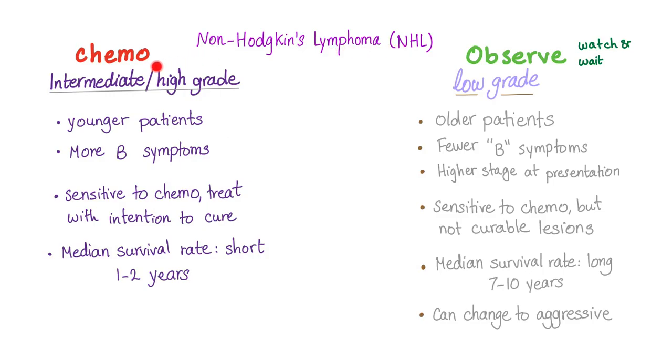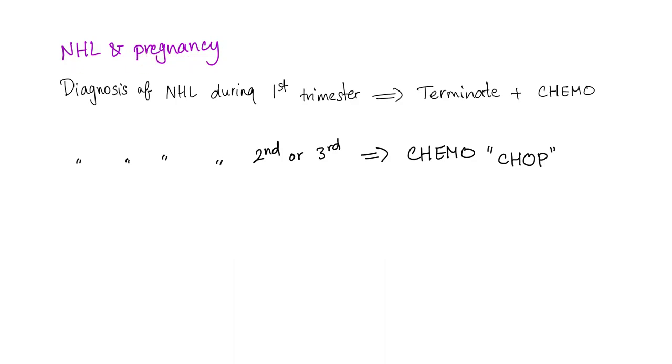Non-Hodgkin's lymphoma can be aggressive or indolent. We treat aggressive types using chemotherapy. Since Burkitt's is an aggressive lymphoma, we treat it with chemotherapy. In aggressive lymphomas, patients are younger, with more B symptoms, they are sensitive to chemo, but the median survival is short. For non-Hodgkin's lymphoma in pregnancy: in the first trimester, terminate and give chemo; in the second and third trimester, give chemo using the CHOP regimen — Cyclophosphamide, Doxorubicin, Vincristine, Prednisone.